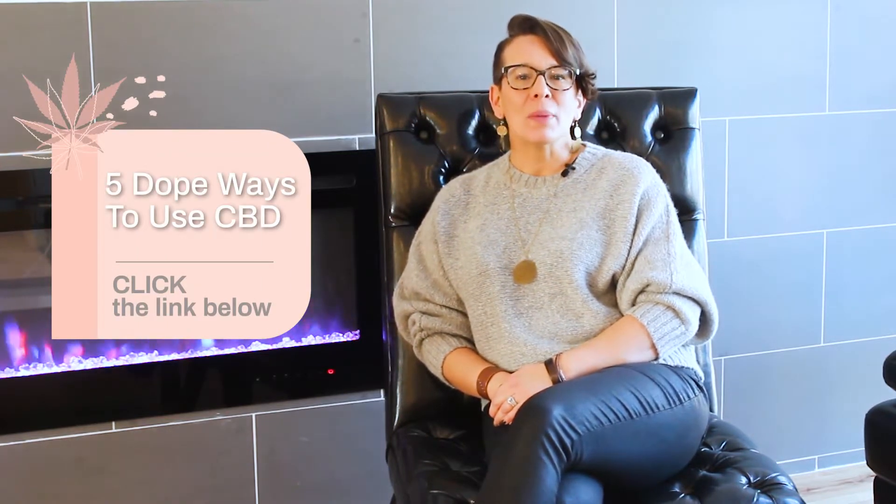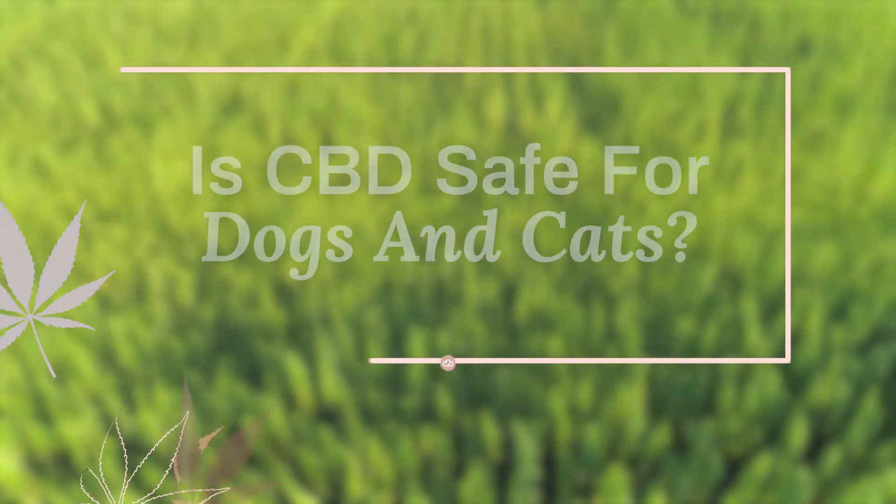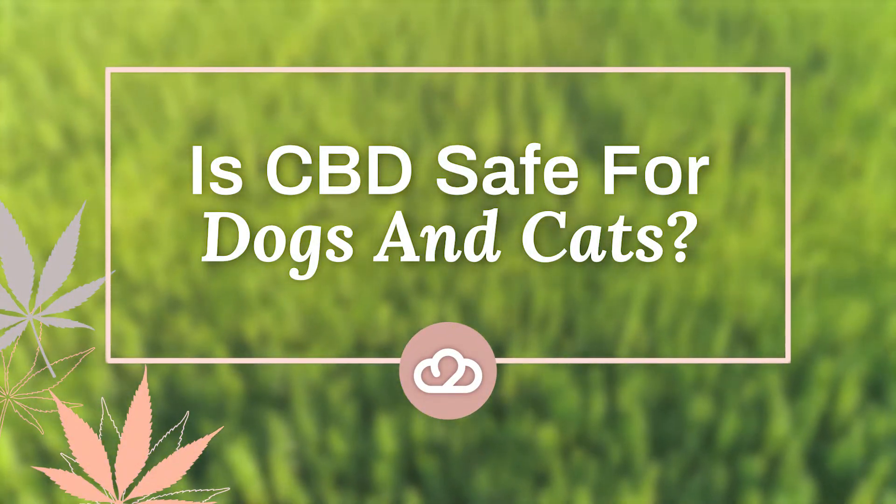CBD for pets — is there such a thing? Absolutely! This video is all about what you need to know before you give your pet CBD oil. If you're brand new to CBD and its benefits, we've linked some of our videos down in the description. There's a lot of information out there and of course you want to give what's best for the pet in your life, so let's get started.